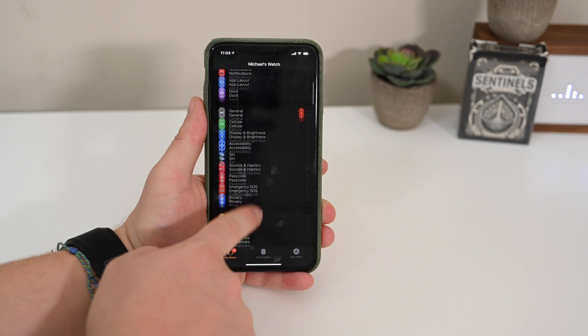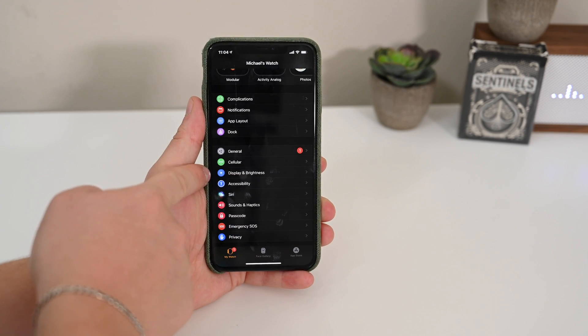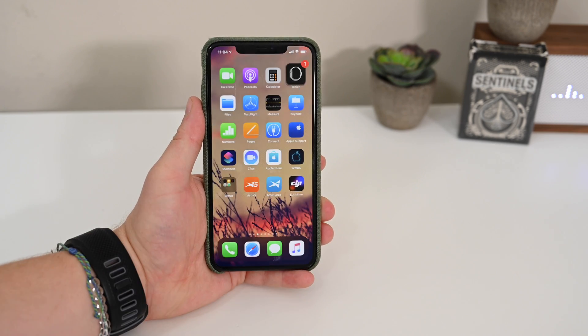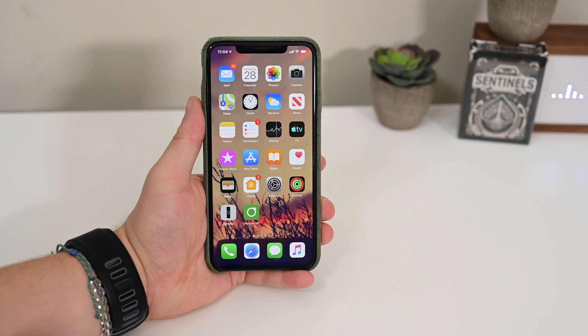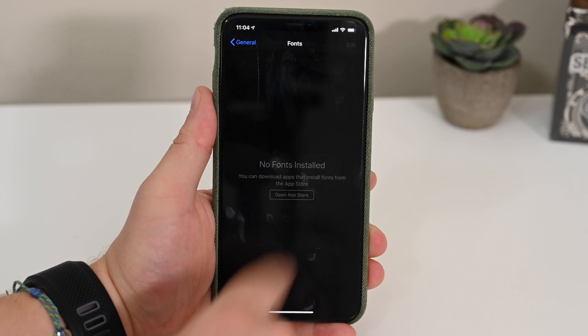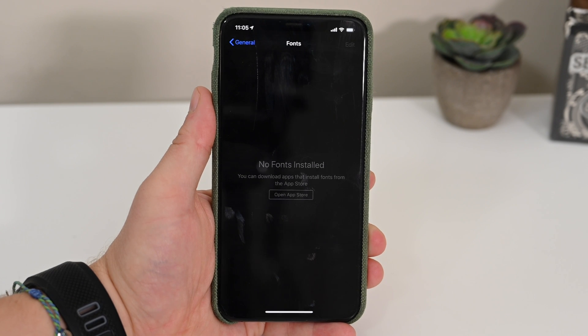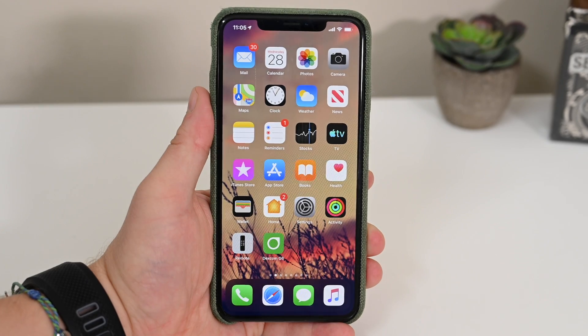Brightness and Text Size was also renamed to Display and Brightness in this new beta. If you go to Settings, General, and Fonts, there's new text that will inform users if they have no fonts installed, and then they can download fonts from the App Store. There's also a new toggle to include reading PDFs as part of iOS 13's reading goal.